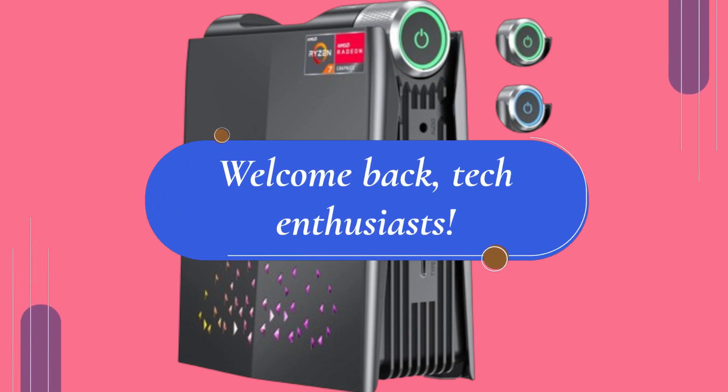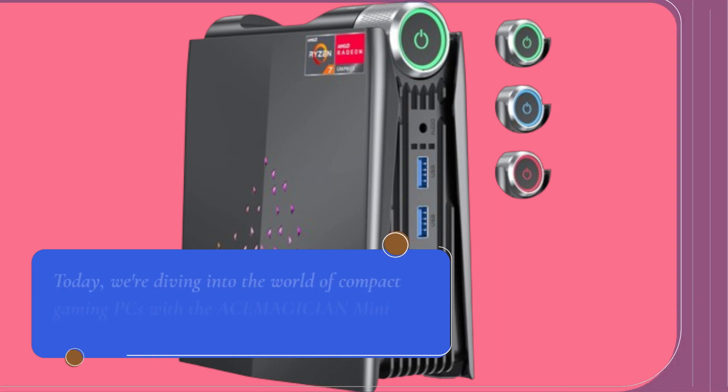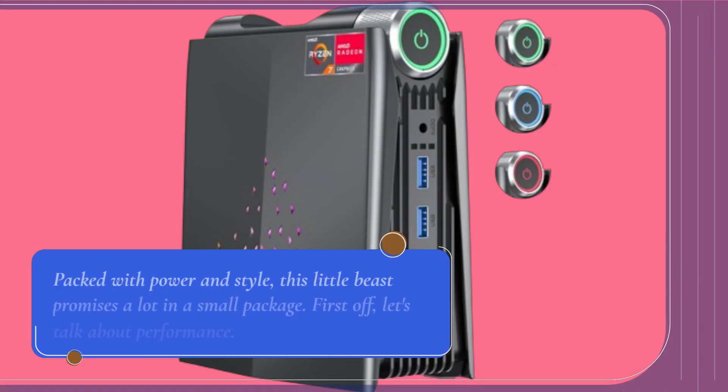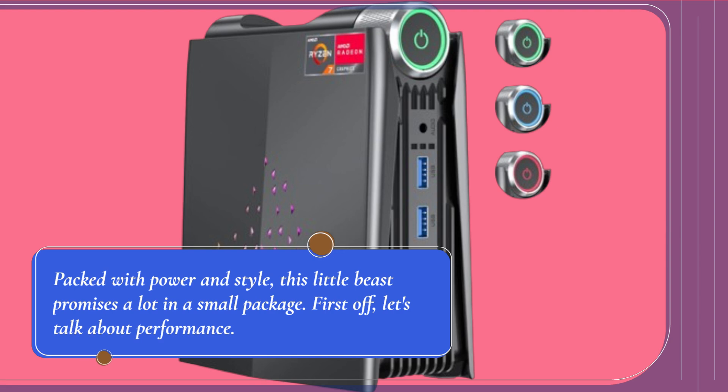Welcome back, tech enthusiasts. Today, we're diving into the world of compact gaming PCs with the ACEMAGICIAN Mini PC Gaming AMR5. Packed with power and style, this little beast promises a lot in a small package.